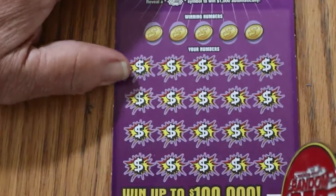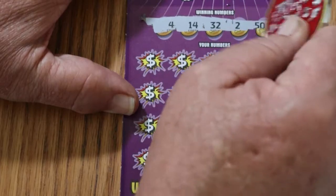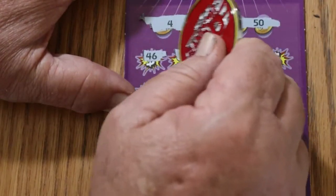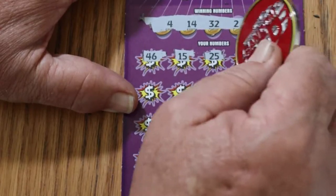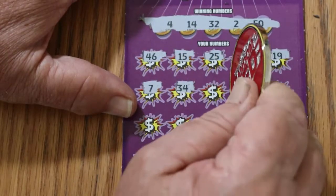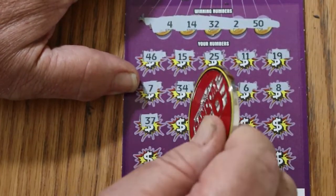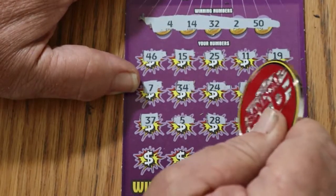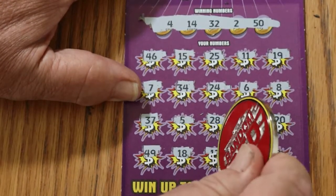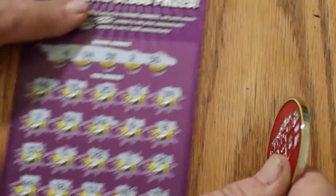Okay, ticket 58. Overall odds light is now firmly on. Numbers: 4, 14, Random's 32, 2, and the big 50. Let's see what happens this time. 46, 15, 25, 11, 19, CJ's 7, 34, 24, 6, LV's 8, 37, 5, 28, 1, 20, 49, 18, 12, 41, 33 in the corner — and nothing. Boom.